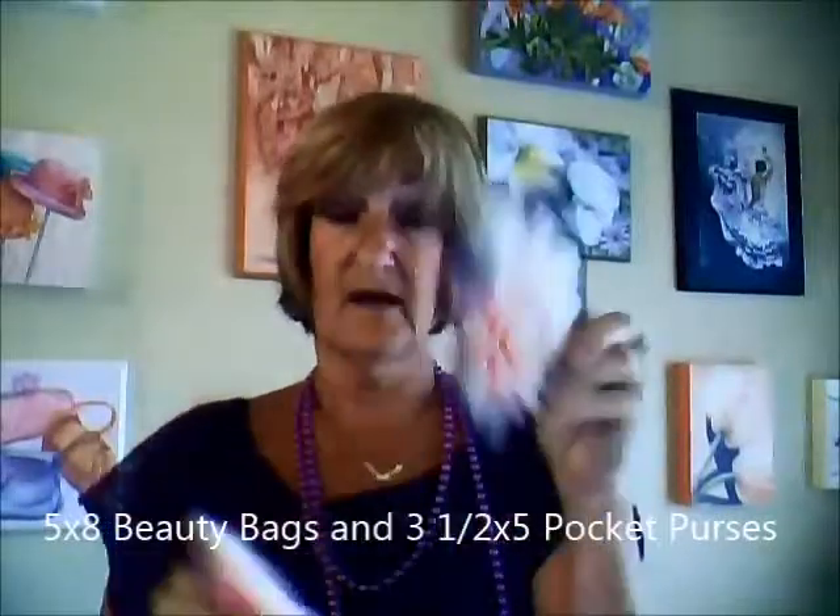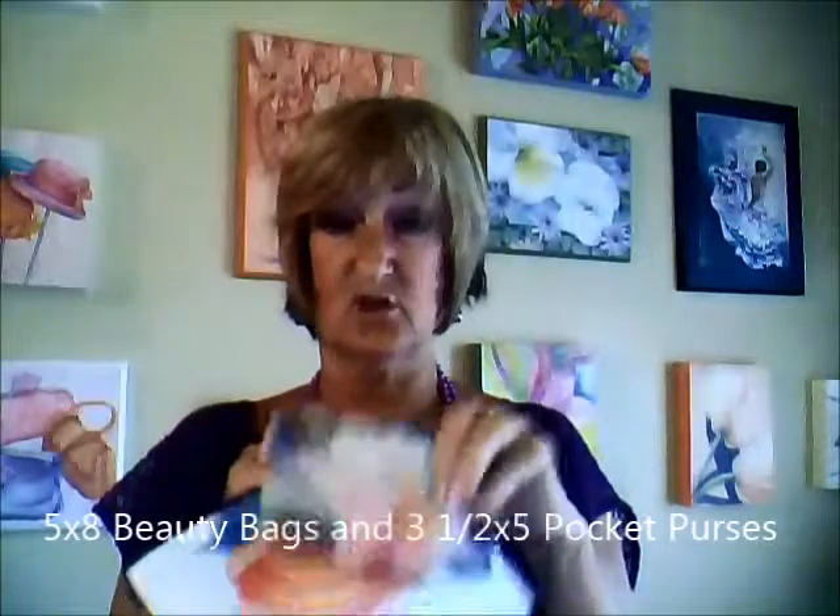These are the beauty bags and these are the pocket purses. They're awesome, they're fabric, they're sturdy and they're wonderful. They're fabulous gifts. I use this one actually on my keychain and I put my business card and some cash in here.